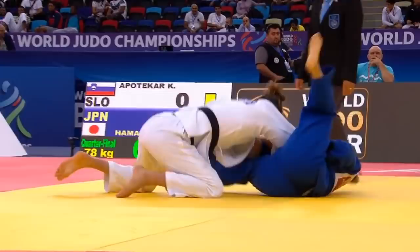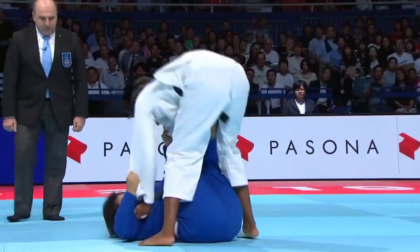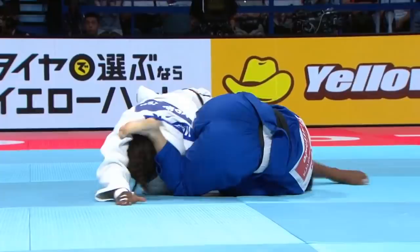Now we're going to see Hamada being outgripped and thrown by Madeline Malonga, transitioning to a Tomo Anage from Newaza. There's the throw. The opponent stands, trying to force Mate, but Hamada transitions quickly into the Tomo Anage. This time Hamada is going to go for an armbar, but Malonga defends well and is able to pull away. Hamada doesn't transition to another attack, so Mate is called.